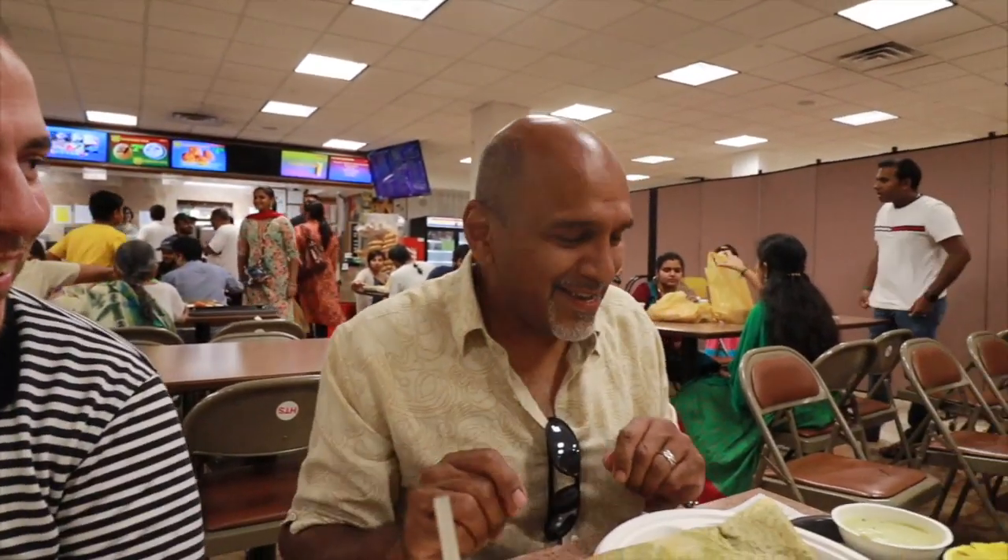We told you there was something special in the basement of this temple — this is what it is. We're in the temple canteen. It is an awesome spot for South Indian vegetarian food with a huge variety — so many different dosas and much more. This is one of our favorite places, another Queens gem. We have a special guest here with us — he's my stepfather. His name is Prem, and he's from South India. He's going to guide us through some of this food.